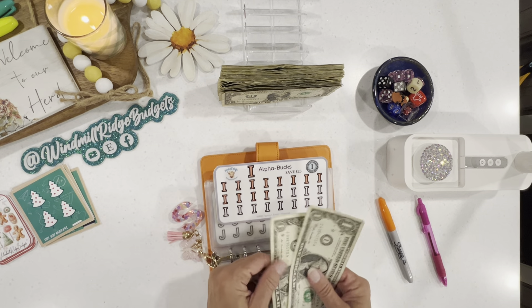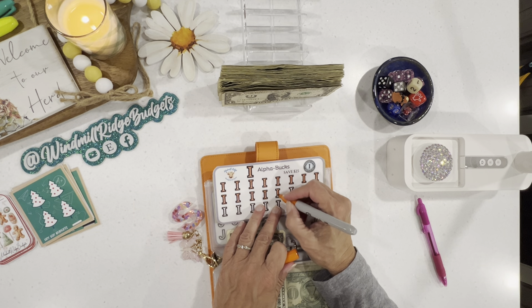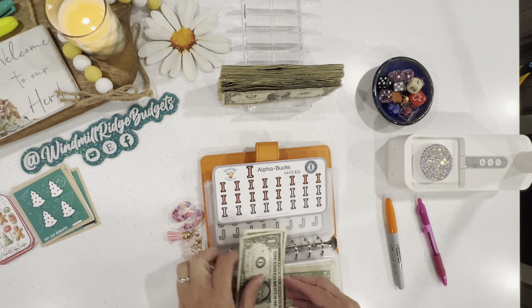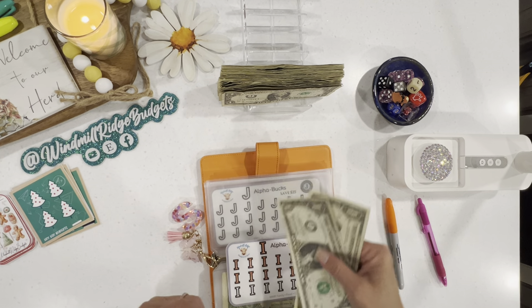We got two I's, which is way unusual. I've been saving all of these for over six months, and these are the only I's I have ever gotten. There's usually just one here and one there, but I got two this time.